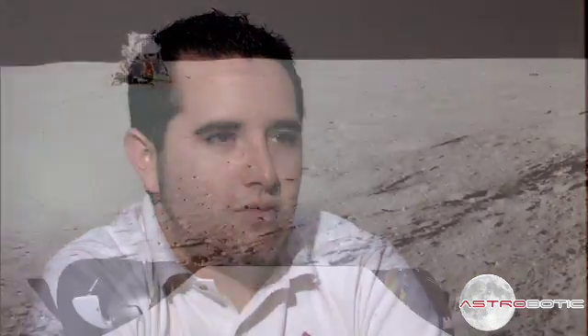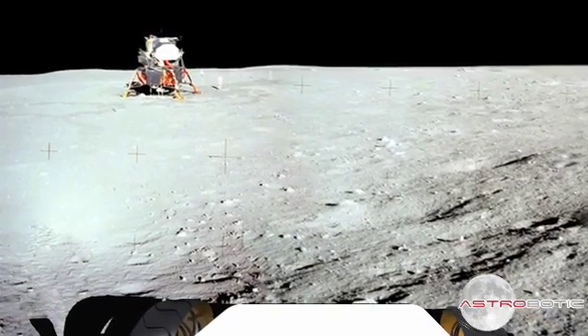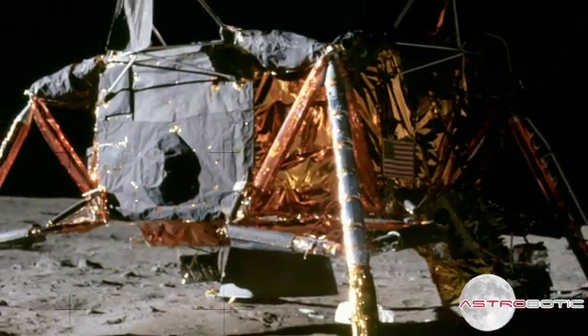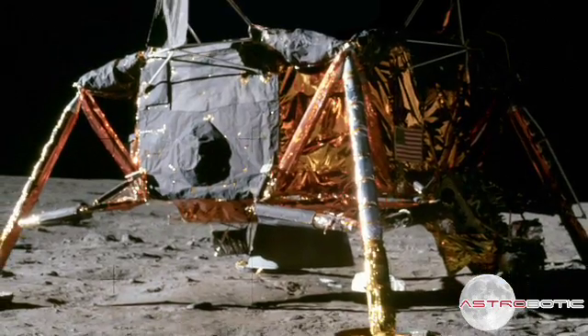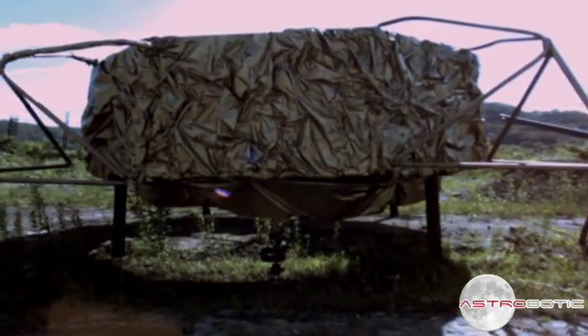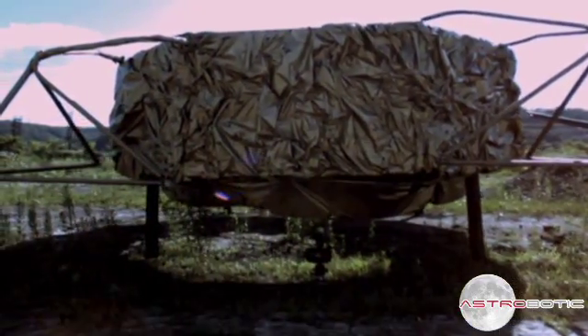Besides the fact that color is one of the Google Lunar X-Prize requirements, at Astrobotics we've decided to have color because specifically we're going to Apollo 11. The things on Apollo 11, such as the flag, the plaque, and the goldish reflective material on the lunar excursion module lower stage, are all in color. We think it's important to see things as humans would see them, as if you were standing there, and we want to take images that people can feel like they're there.